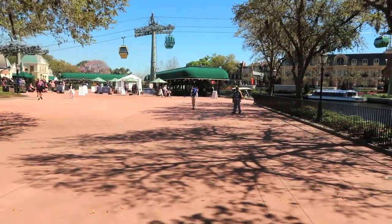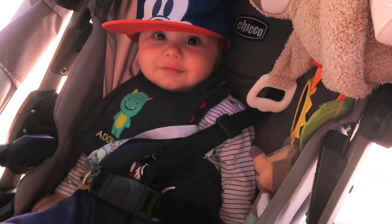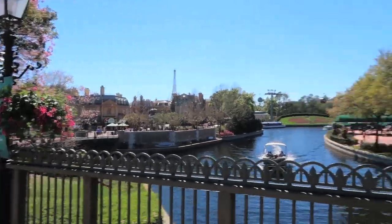We're about to go into EPCOT — it's Logan's first time at a Disney park, so it's very exciting. We just went through the security check, which was a little confusing for the first time. We got our passport for Flower and Garden, and this guy is so excited — let's do this!